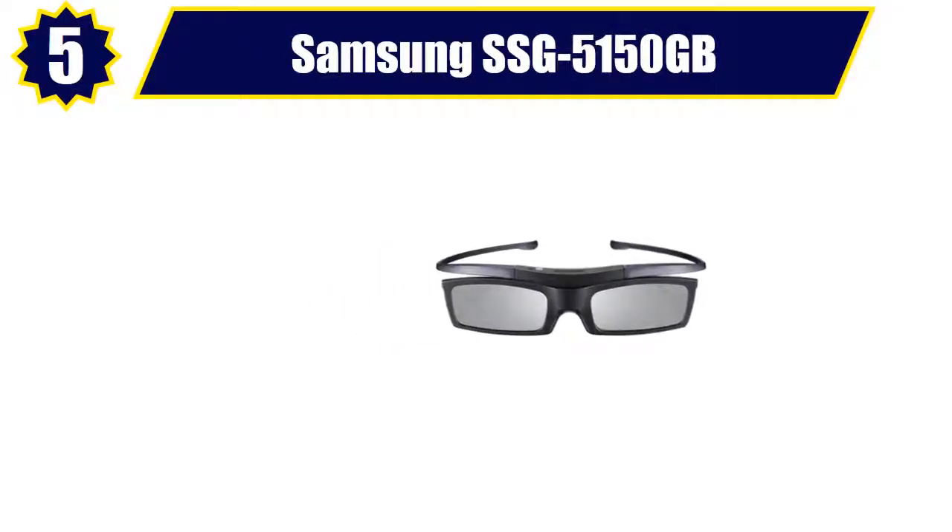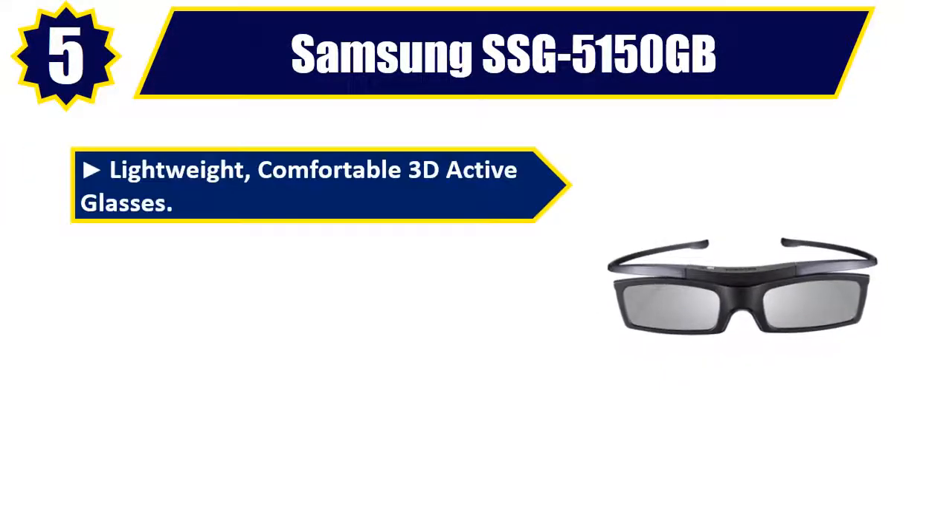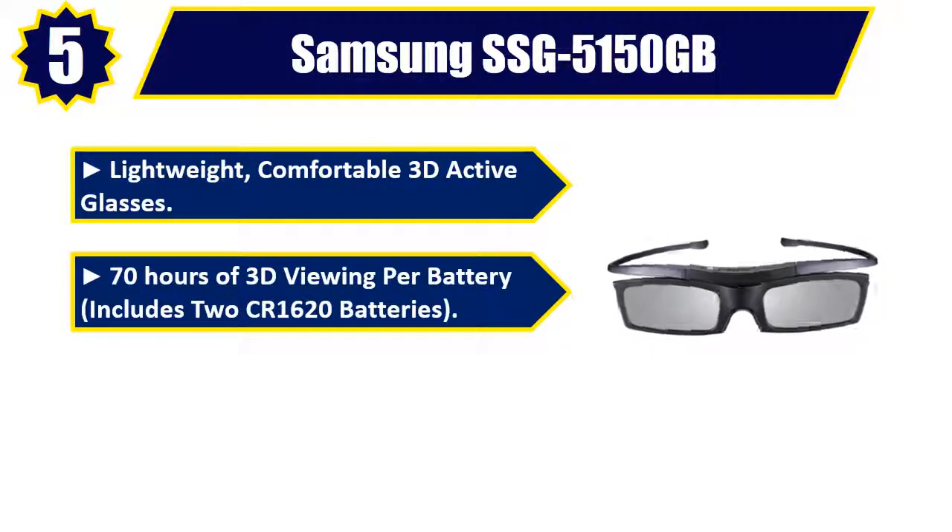Number 5: Samsung SSG 5150GB. Lightweight, comfortable 3D active glasses. 70 hours of 3D viewing per battery, includes two CR1620 batteries.